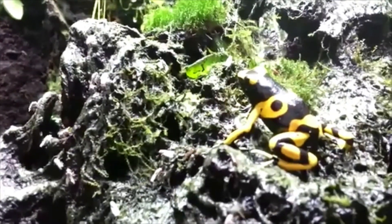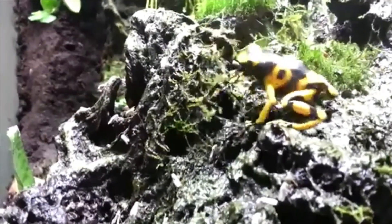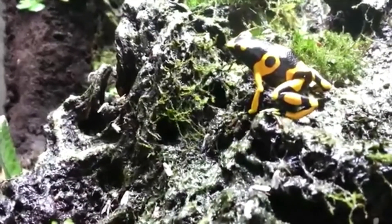With their small size of one inch, these carnivores eat small prey such as fruit flies, mites, ants, and other small invertebrates. The Dart Frogs shoot out their tongues to catch their prey.